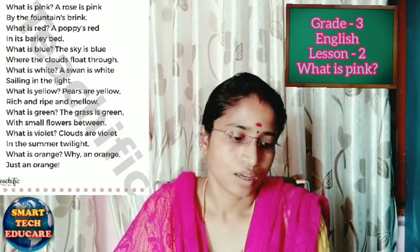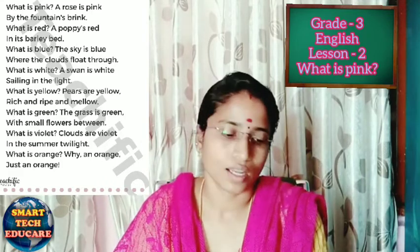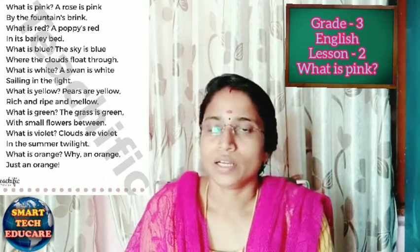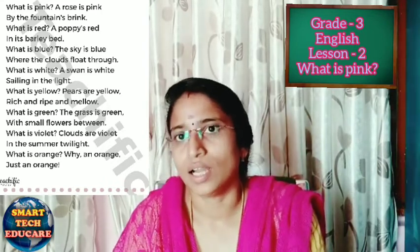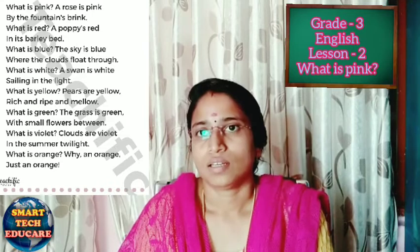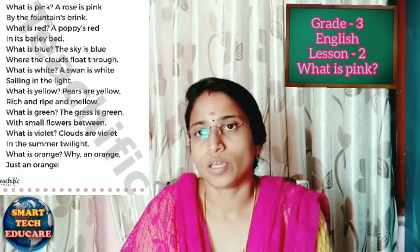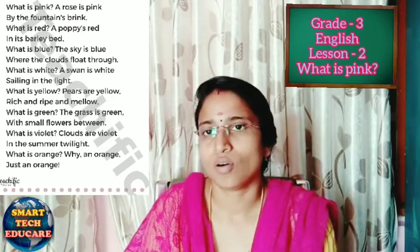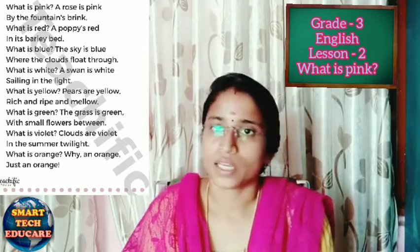What is yellow? Pears are yellow, rich and ripe and mellow. Pear is a fruit that is green or yellow in color, and it is very tasty. Which fruits are mentioned in the poem? There are two fruits: one is pear and the other is orange. What is the color of the pear? The color of the pear is yellow.